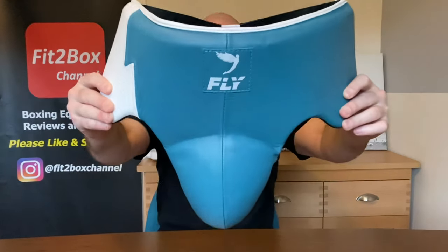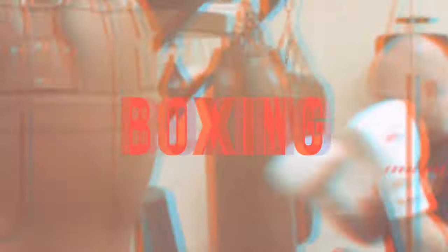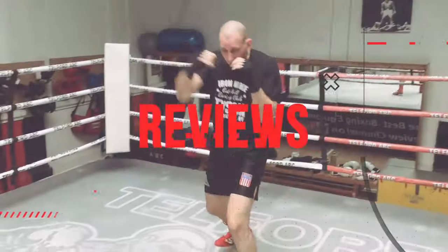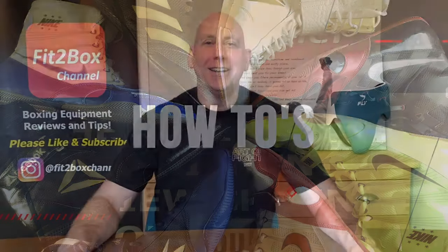The Fit to Box top five groin guard list 2023. Hello and welcome to the Fit to Box channel, I'm Coach Simon, and here on Fit to Box channel I bring you all things boxing equipment. Last year I did a top five groin guard list 2022, and now 12 months later I'm going to do the updated list.